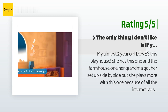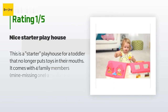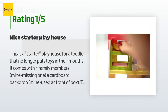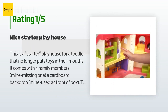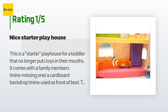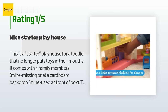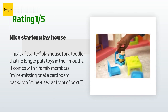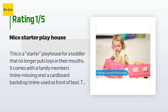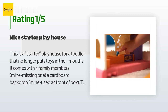An unhappy customer said: this is a starter playhouse for a toddler that no longer puts toys in their mouths. It comes with four family members — mine was missing one — and a cardboard backdrop used as the front of the box. The windows have shades that operate, as does the door. For a toy played with every day, it may be too simple to keep a child interested. Make sure you buy from a reputable dealer; it's pretty pricey for the few pieces included.